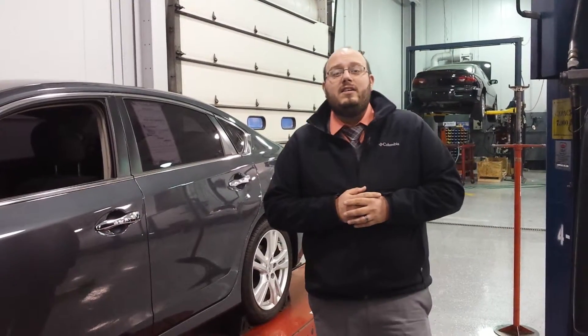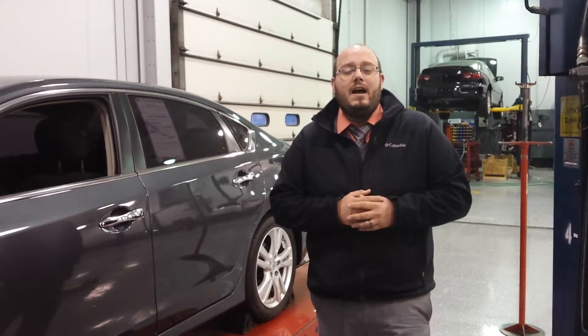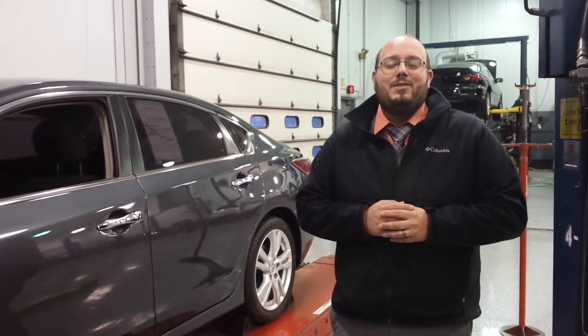Please give me a call here at the dealership: 563-445-4736. I'd be happy to set up a test drive and answer all your questions for you. Give me a call: 563-445-4736.